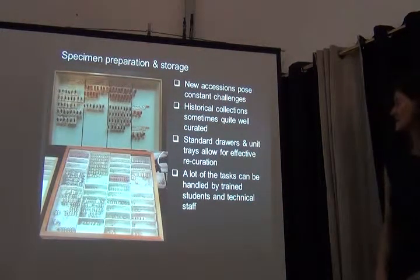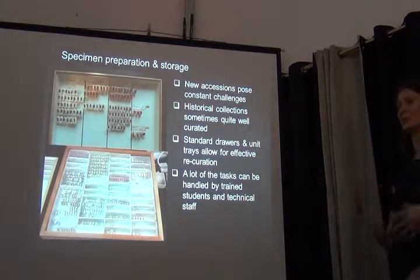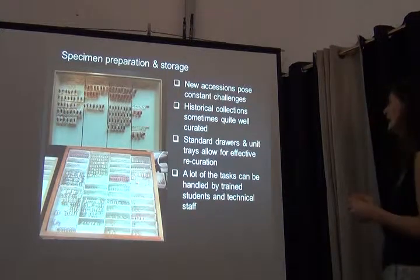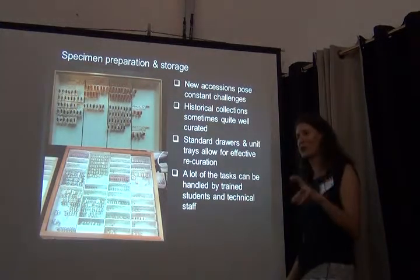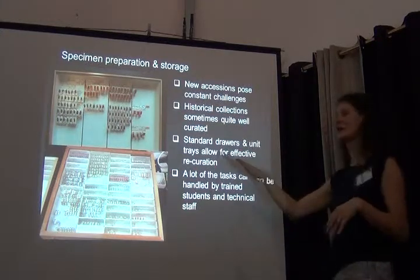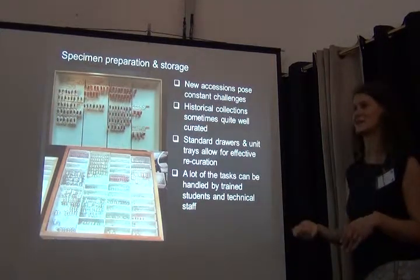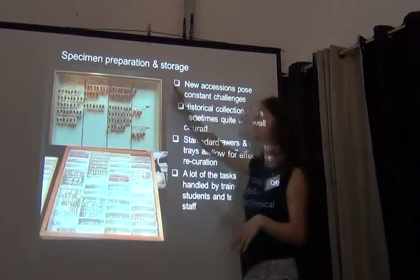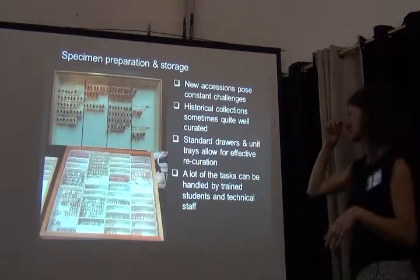New accessions pose constant challenges to every collection because you need people to help with the routine of preparing specimens, labeling, and so on. In many cases, historic collections are really the well-curated ones. This is Tervuren, for example — at least for the Reduviidae, the last 50 years not a single specimen has been added to this collection, but the collection is in perfect shape. You could essentially just start databasing it straight away.